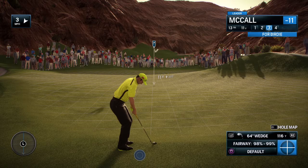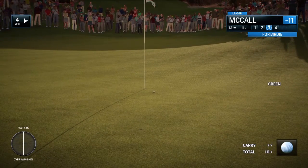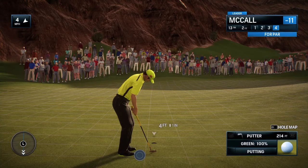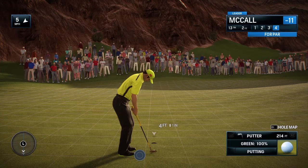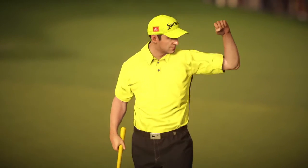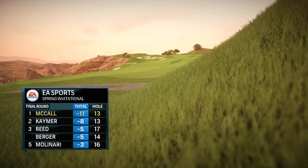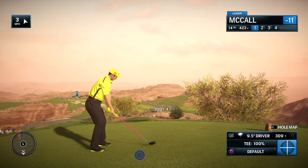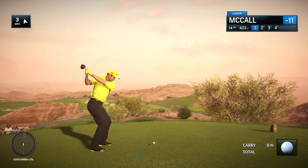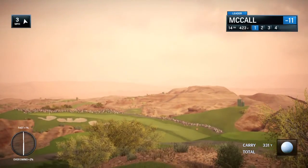A short game, as we all know, can redeem a lot of mistakes. See if he does it here. Pretty good shot right there — just a couple of feet. And he makes it for par.